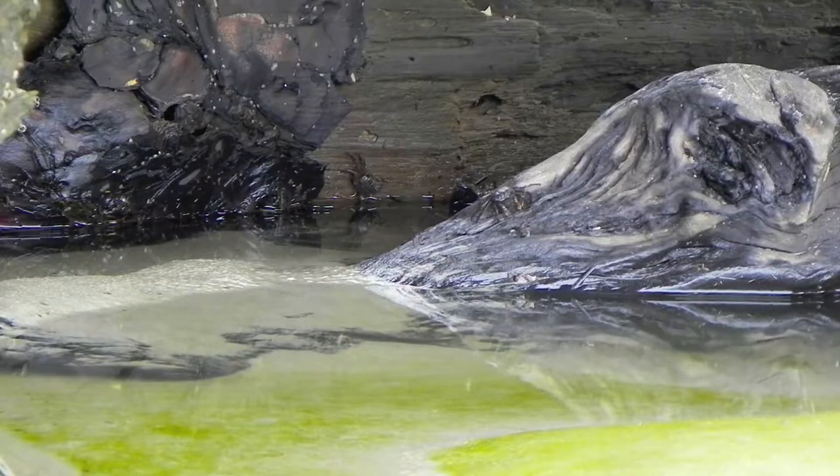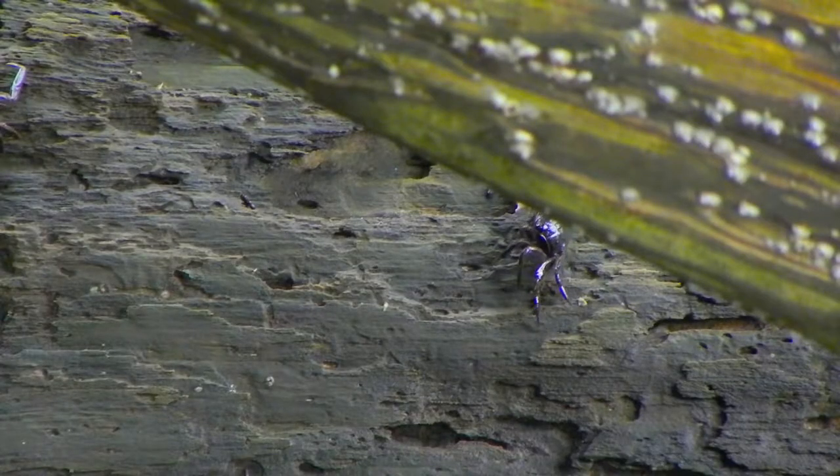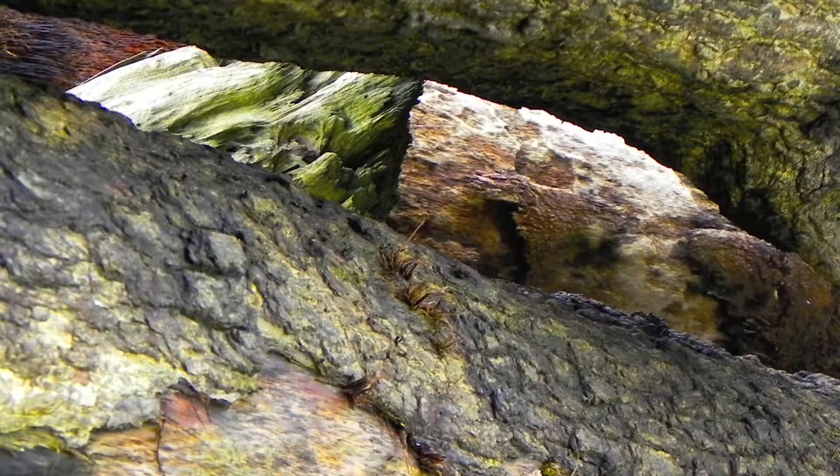The largest Fiddler crab only reaches a mature size of about 2 inches across their body. Fiddler crabs can be found on ocean beaches in the intertidal zone, retreating to muddy burrows as the tide goes out.